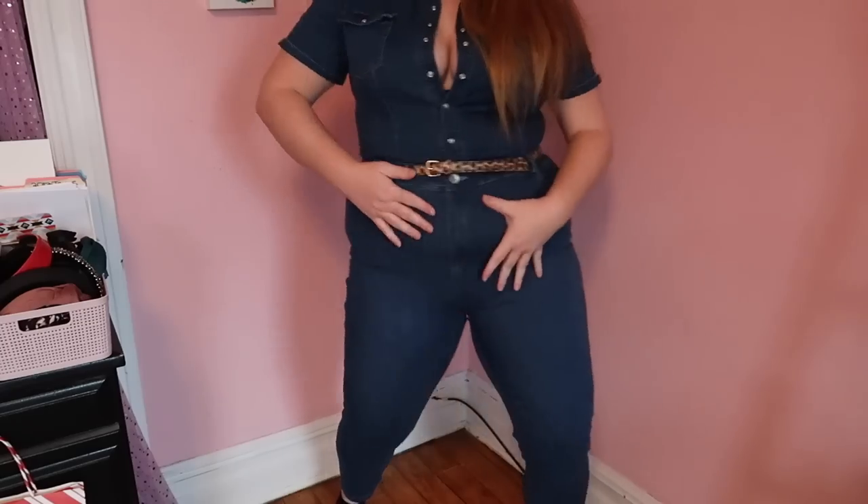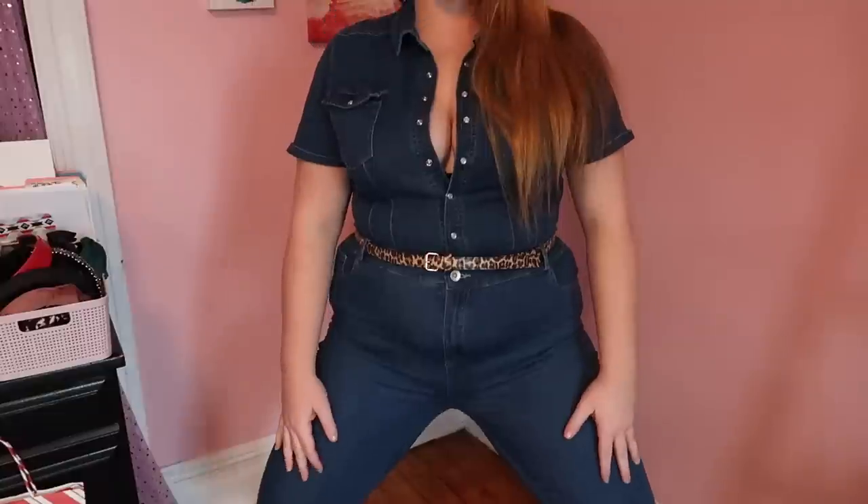Hi everyone, it has been a minute but I am back today with an enormous Fashion Nova Curve haul. I really wish I filmed this in the form of an unboxing because as I was opening them I was like, woo! I was really happy as I was opening these because I kind of had forgotten what I'd ordered and I was like, oh damn, woo! I was hyped as I was opening these so hopefully you're just as hyped seeing them.